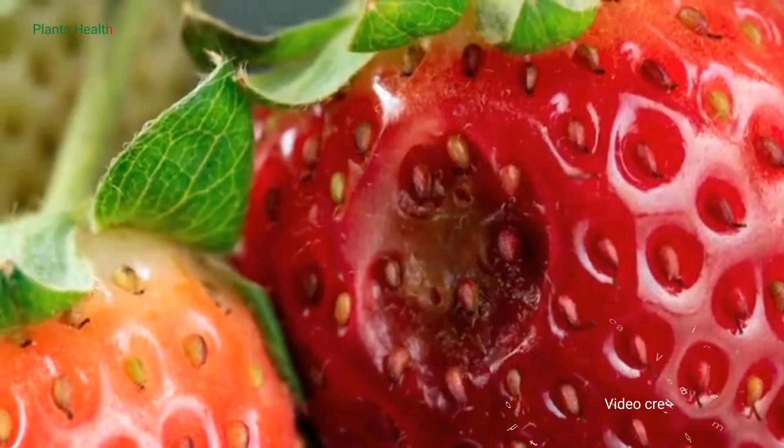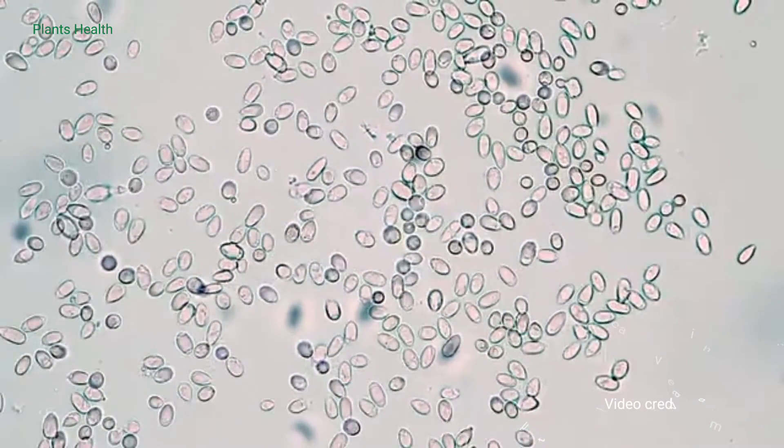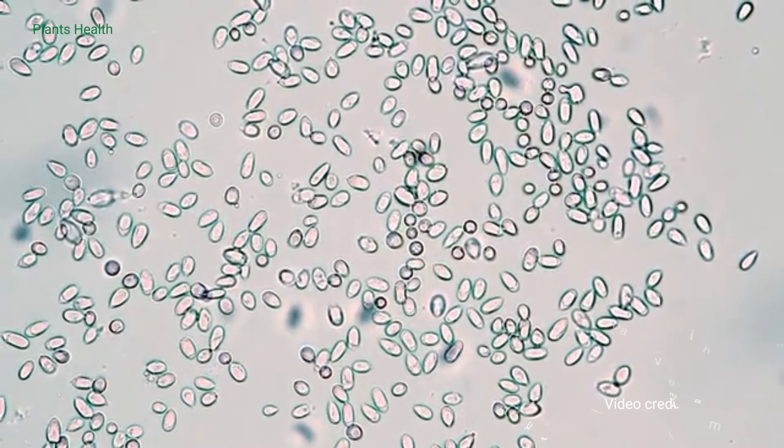Where does gray mold come from? Infectious spores of the fungus, called inoculum, come from several sources. First of all, other crops can develop gray mold and spread the disease to nearby strawberry plants. Spores can also be produced on weeds that linger in and around fields all year long.